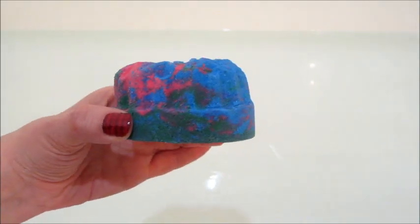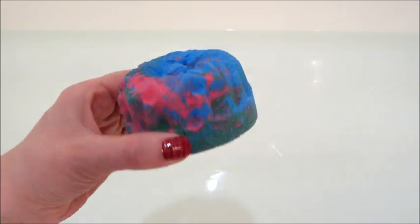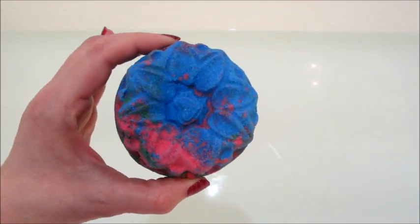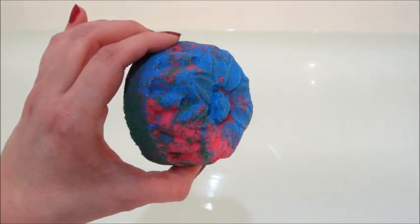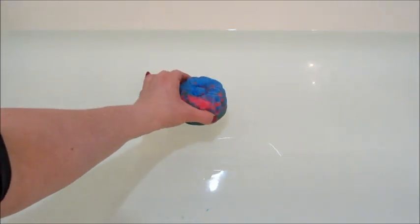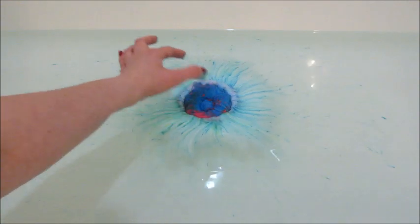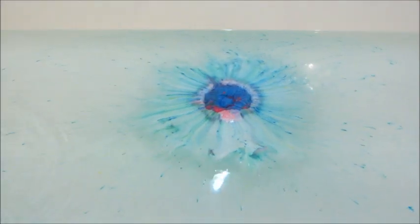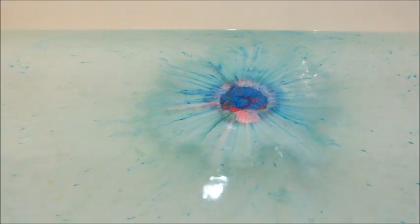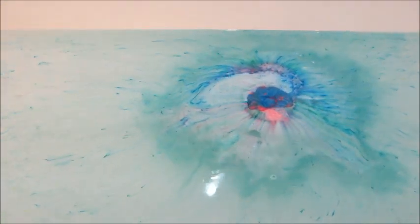Hi guys, welcome back to my channel. Today I have a ring reveal from Fragrant Jewels — this is their Water Lilies bath bomb. It's very pretty and colorful. They just released this bath bomb and candle set, and it sounds like they're going to do a new series based on different pieces of art. This one is from Monet's Water Lilies painting, and I'm excited to see what else they'll have for that series.